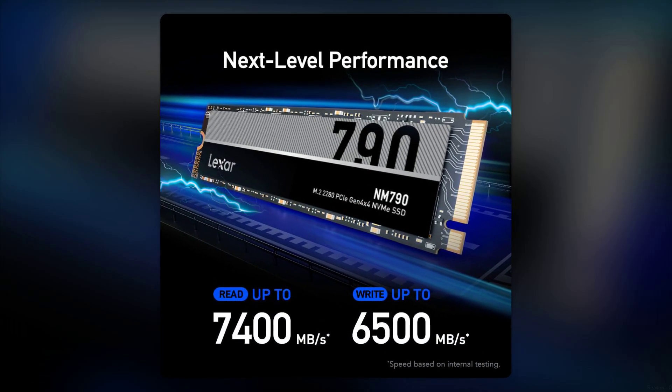Reason number 3: Limited Availability. Depending on where you live, finding this SSD in stock can be a challenge. If you're eager to upgrade, you might be left waiting for a while.